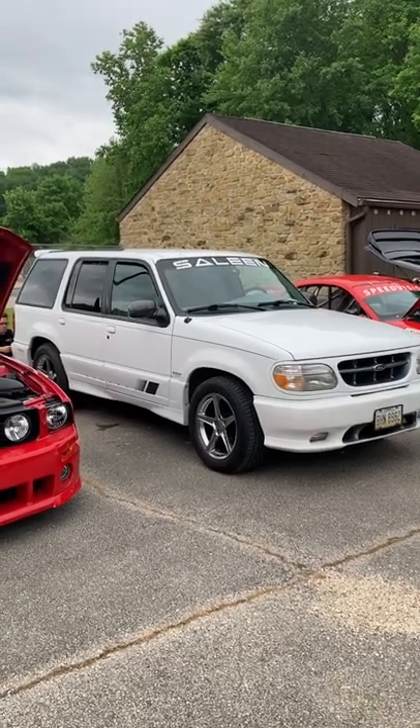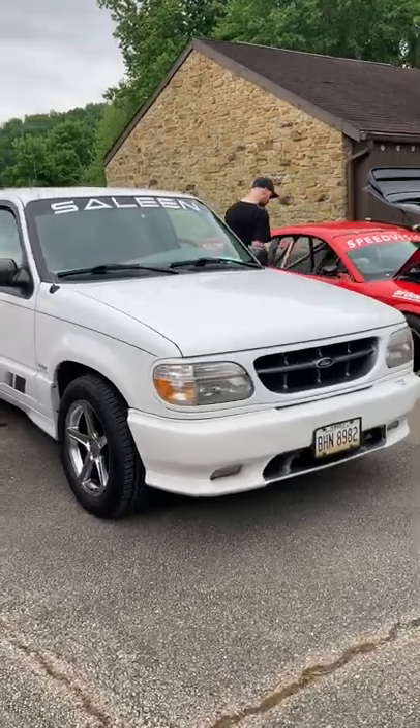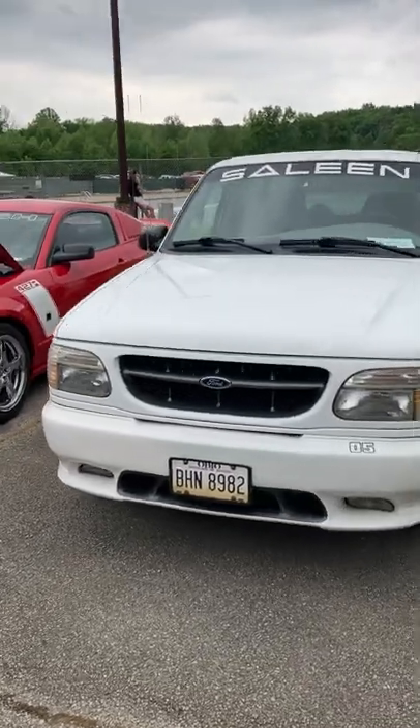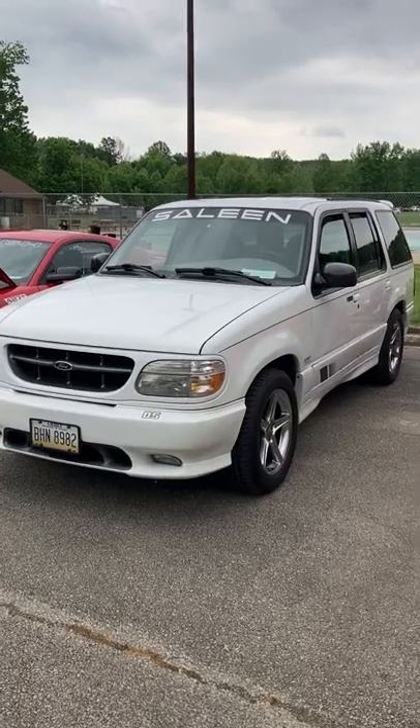I have never seen a Saleen sport ute of this era. Now this is based on the Ford Explorer. Apparently they made about 150 of these, and this one's driven — it has about 80,000 miles on it.